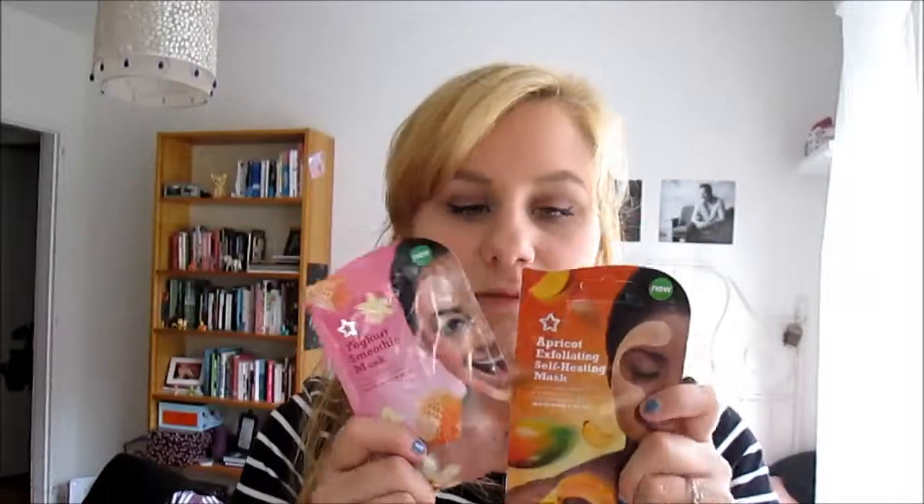I also grabbed some body butter by Superdrug in Lotus Flower and Cherry Blossom — it smells amazing. My friend and I decided to have a nice evening and put some beauty masks on, so we picked up some and they were three for two. I got the apricot exfoliating self-heating mask, the yogurt smoothie mask, and we both picked the same three without knowing. We used the honey mango peeling mask on the night and it was really good — when you take it off it's really funny.